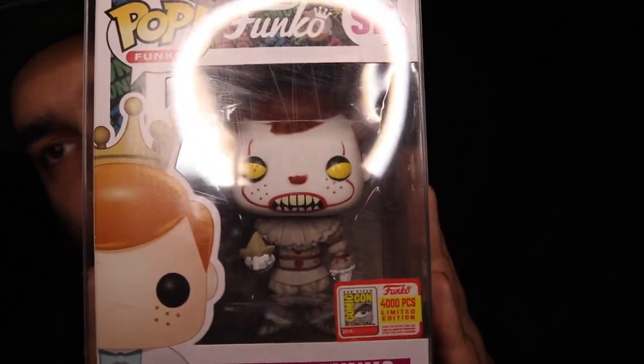The creme de la creme — the final one, guys. The moment we've all been waiting for, the moment I've been waiting for for so long. I held out on this pop because there's a lot of counterfeits out there, and I just haven't really found myself in a position where I was ready to spend a bunch of money on it. But I decided to take the dive because I've done nothing but sit at home and be bored during this lockdown. This is finally ours — this is Freddy Funko as Pennywise from San Diego Comic-Con 2018, the 4,000 piece.